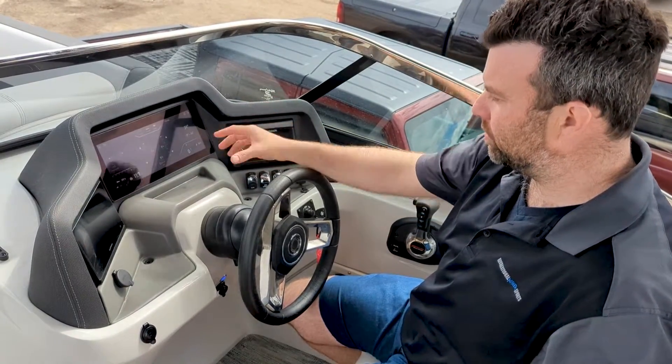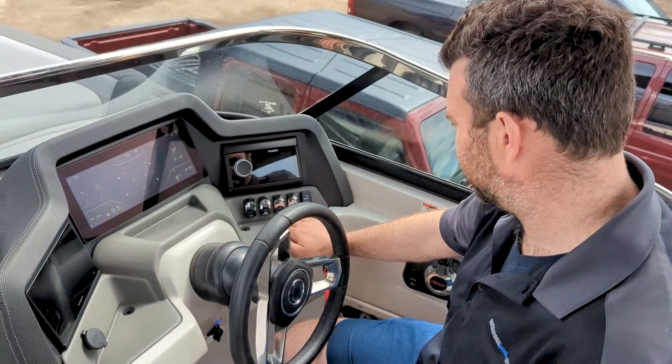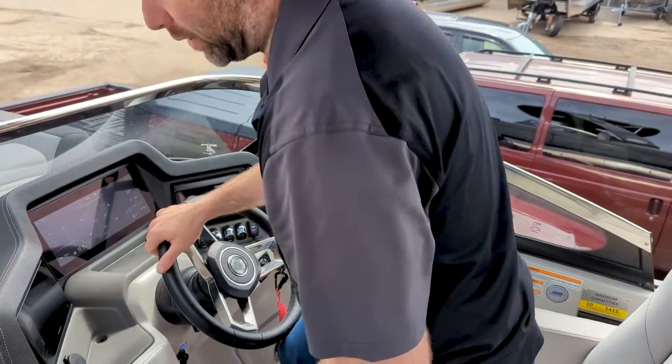The dash is very easy to use and very user-friendly. We've got the Fusion stereo here — it takes a little bit to crank on — and we've also got the Garmin depth finder and fish finder on the other side.